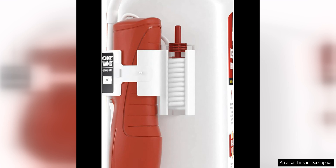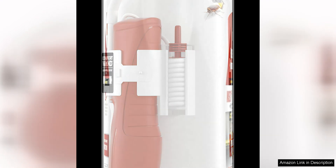The Comfort Wand applicator is a game changer. It makes applying the product a breeze, allowing me to target hard-to-reach areas with ease. The wand also helps me control the amount of product I use, ensuring that I don't waste any of it.